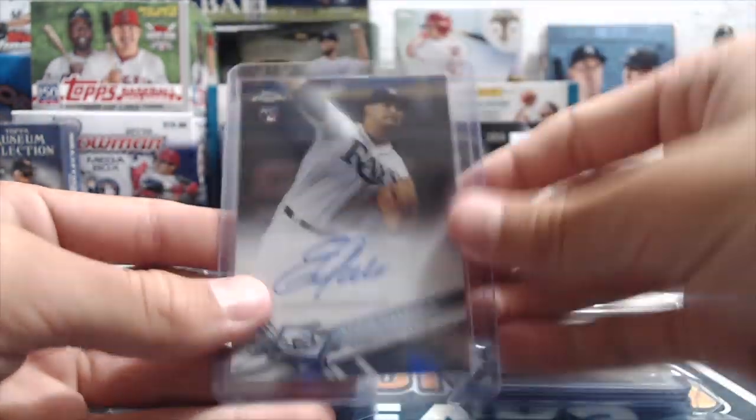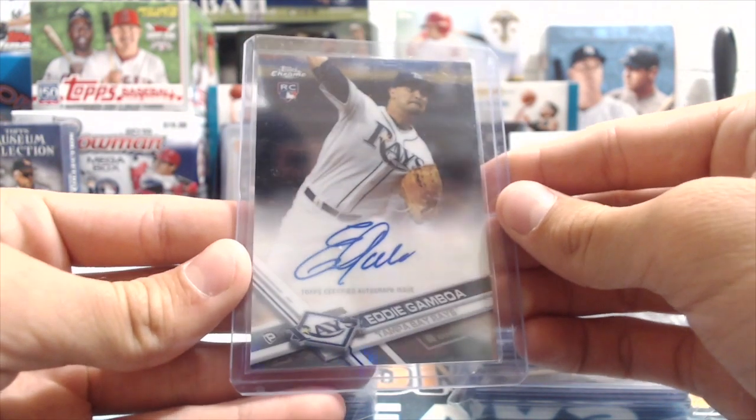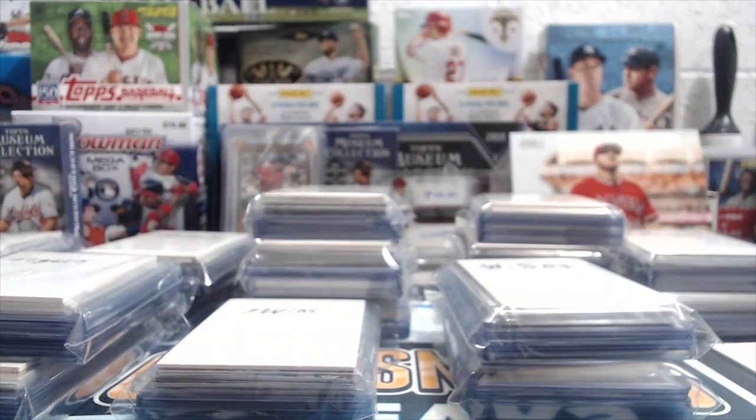And then an Eddie Gamboa on-card Rookie auto from Chrome. So that's kind of what you can expect from a lot of these.